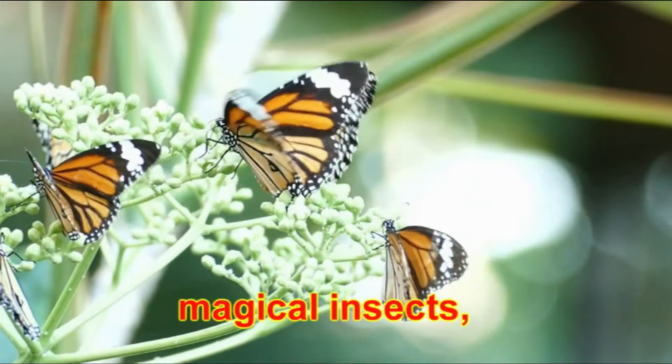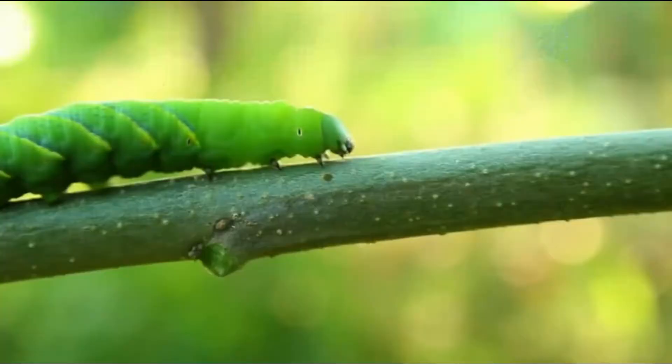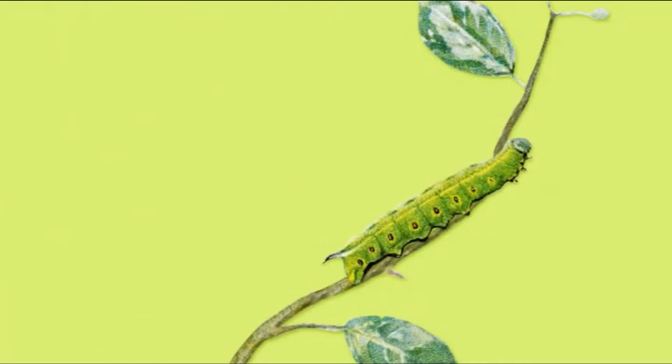Butterflies are some of the most magical insects you can see in the environment. Their wings look like beautiful artworks, and they come in all the colours of the rainbow. But did you know that the beautiful butterflies used to be caterpillars? How did they change from a tiny, wriggly worm to a stunning butterfly?